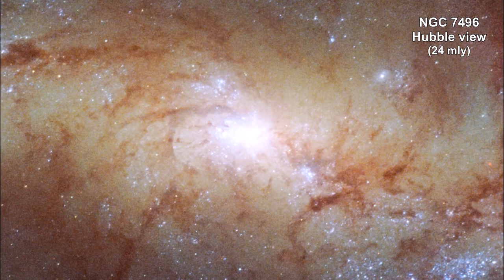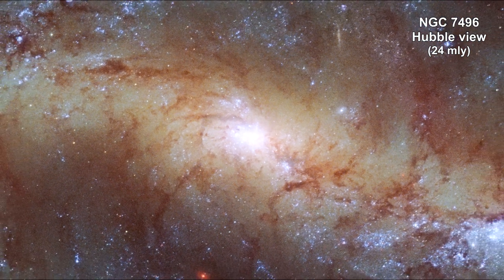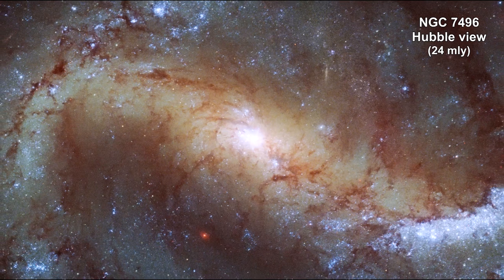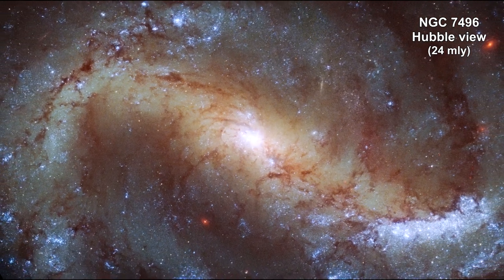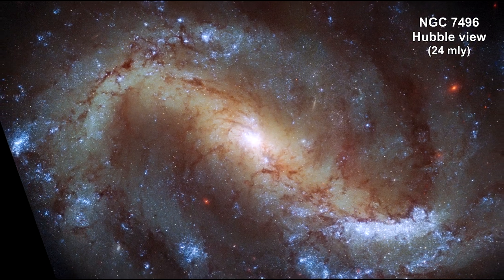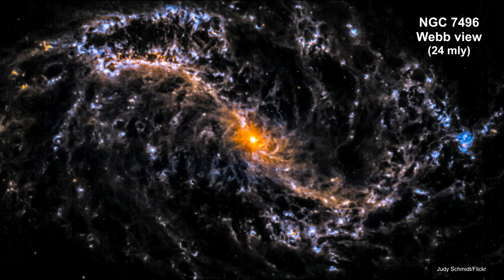This image from Hubble, released in May 2022, shows the barred spiral galaxy NGC 7496, which lies over 24 million light-years away. As we transition to the Webb view, we can see that it still picks up the glowing gas, but also shows much more detail.